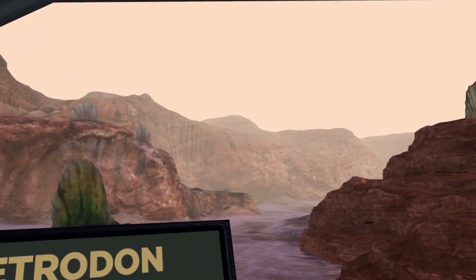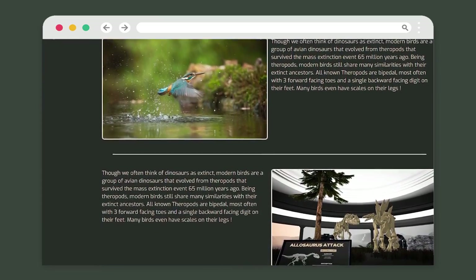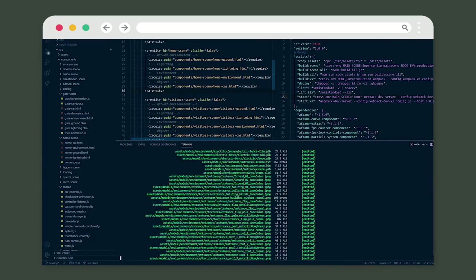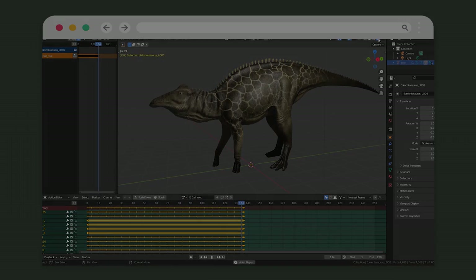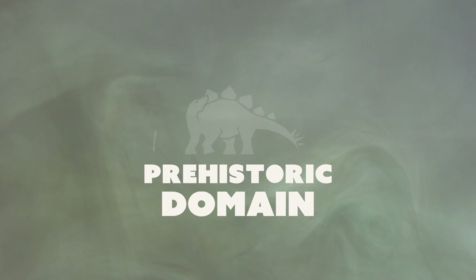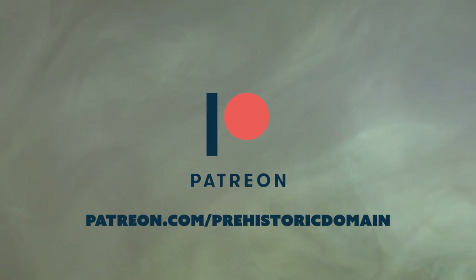During your visit, you'll learn more about the past thanks to our information panels and audio guides. You can also complete your visit in our section dedicated to learning, with lots of other content. The adventure continues as Prehistoric Domain will add new content regularly. You can also support the project on our Patreon — all links are in the description.